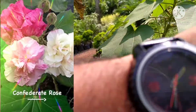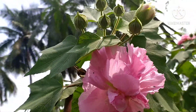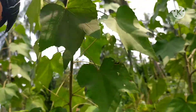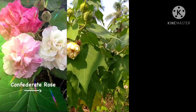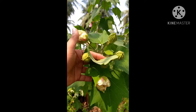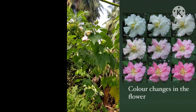Without any further delay, let's see the full video. Botanically it is known as Hibiscus mutabilis from the Malvaceae family, and the common names are cotton hibiscus, cotton rose, confederate rose, etc. It is better to stick to the botanical name. This is not the true hibiscus which is commonly available in the Indian garden.